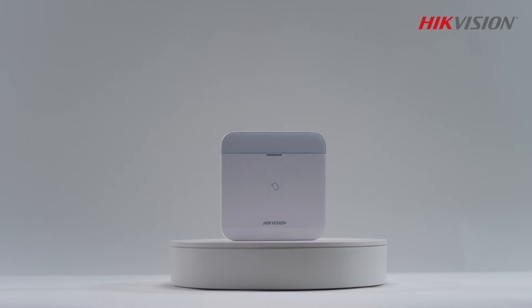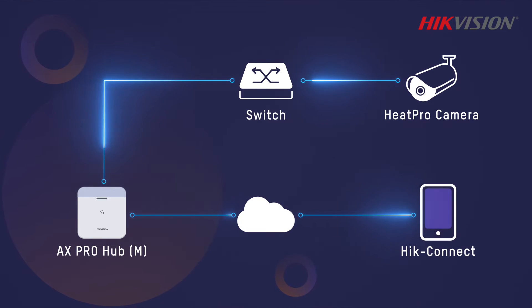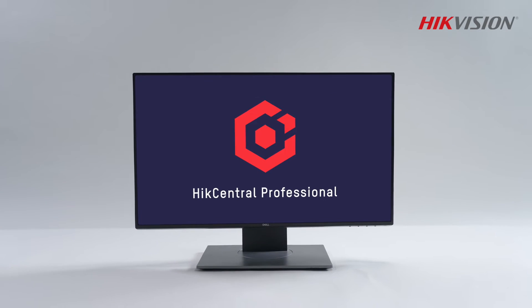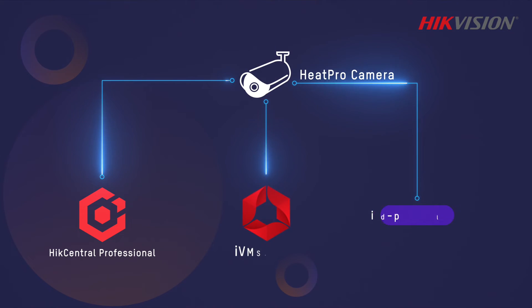When linked with the AX Pro hub, Heat Pro thermal cameras capture real-time video clips to verify alarms whenever an intrusion event happens. Heat Pro thermal cameras can also be deployed in several locations and managed in a centralized way for demanding projects.